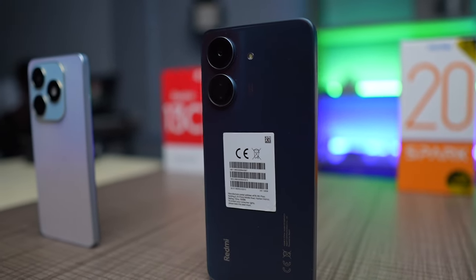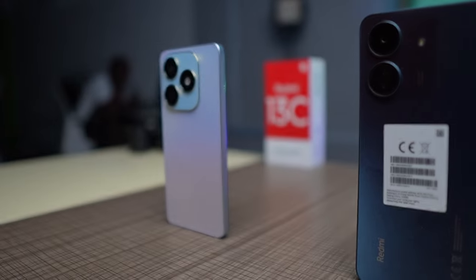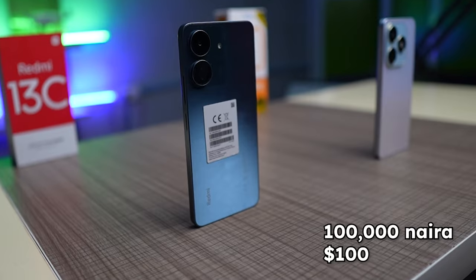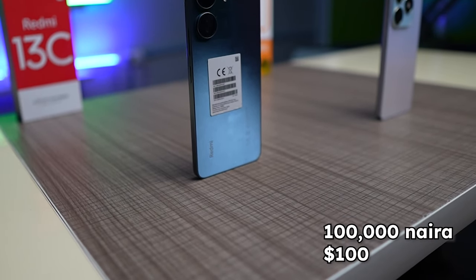Specs on paper, they look and feel like the same thing. Even the price difference isn't much, and the extra 5k that separates the phones wouldn't be a deal breaker when making a decision. The base model of the Tecno Spark 20 costs around 105,000 Naira, and for the same configuration, you're going to spend 100,000 Naira to buy the Redmi 13C.